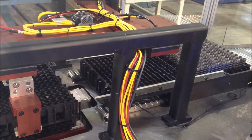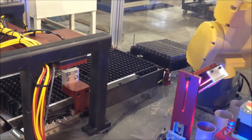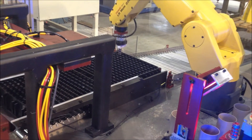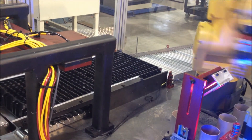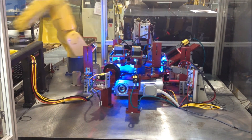The trays are loaded into the system via a cart, a tray loading electric actuator, and a pneumatic actuator. The electric actuator lifts the stack so a gripper mounted pneumatic actuator can grip the tray and transfer it to the loading position.